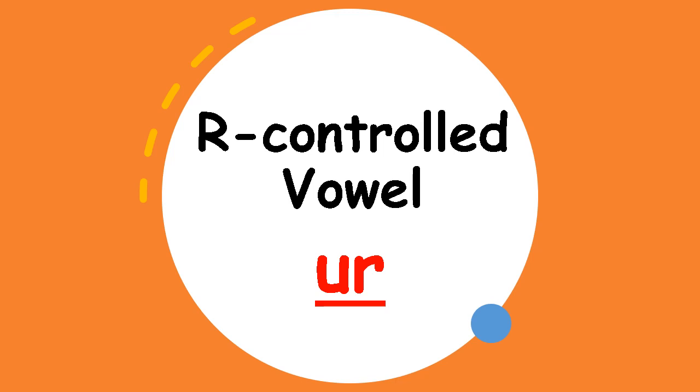Now before we start with the new one, can you still remember what sound does the R-controlled vowel make? Er, right! Can you make the sound with me? Er. Very easy, right? So all of the R-controlled vowel words make the ER sound. It doesn't matter if it's spelled with E-R, I-R, or U-R — it all makes the ER sound.